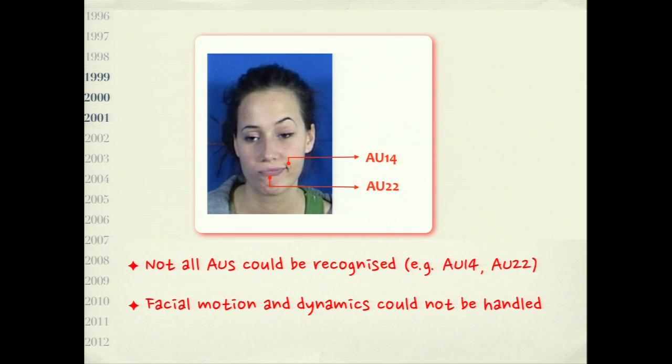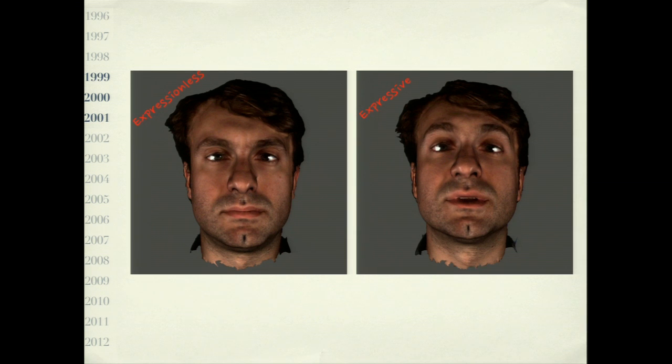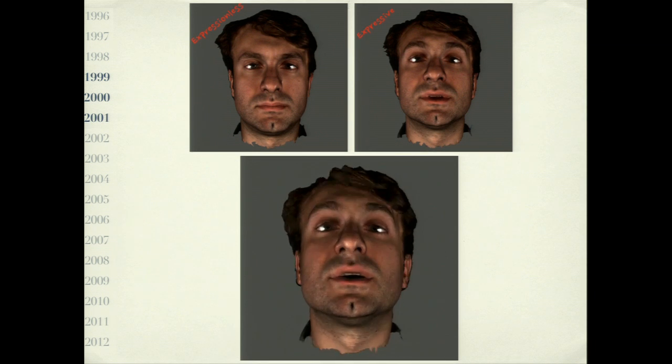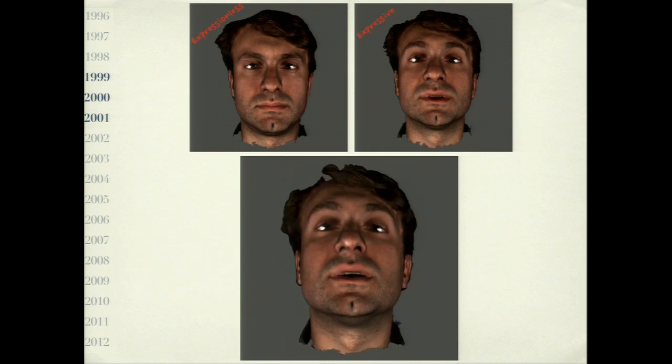Let me address the static image problem. On the left you have an expressionless face, on the right an expressive face. Can you guess the expression? Most people say surprise — eyebrows raised, eyes more open, lips slightly parted. However, if you look at the motion, you immediately see this has nothing to do with surprise. This is a typical way of greeting somebody, or in this case — my Greek student — saying a Greek 'no.' So it has nothing to do with surprise. This is when we started research on analysis of facial videos, including the dynamics of facial behavior.